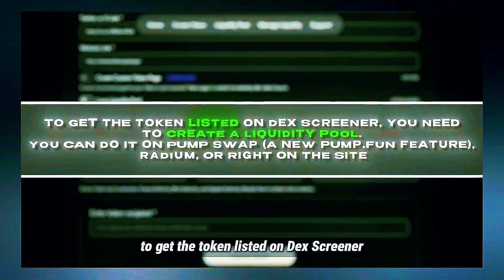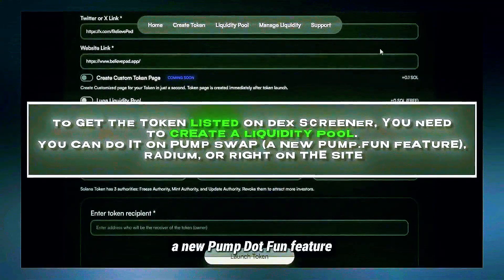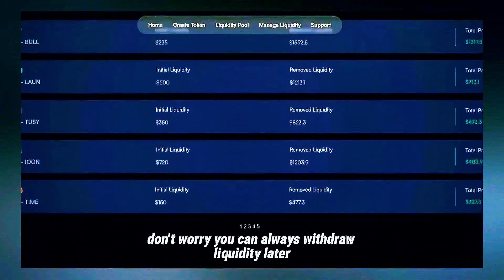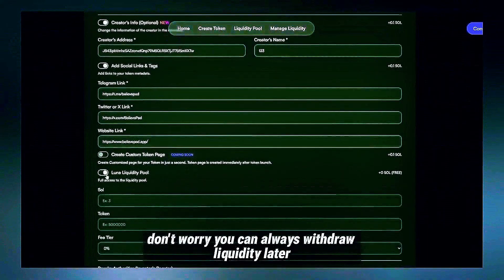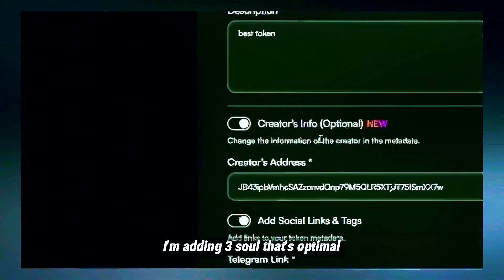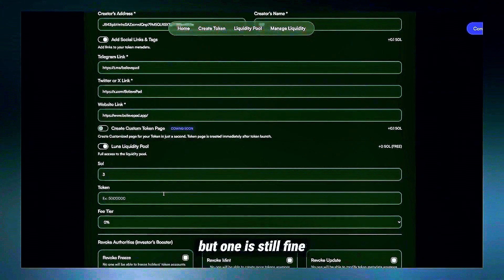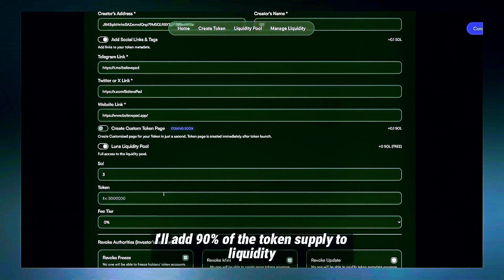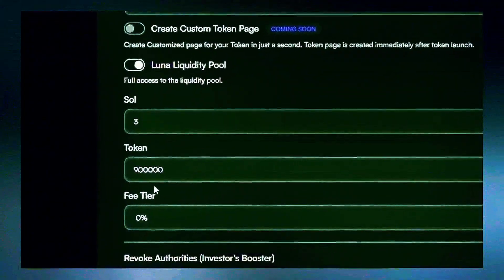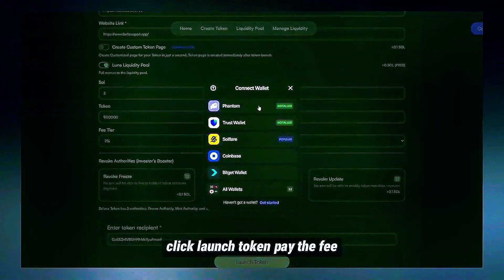To get the token listed on DEX Screener, you need to create a liquidity pool. You can do it on Pump Swap — a new Pump.Fun feature — Raydium, or right on the site. Just choose how much SOL and tokens to add. You can always withdraw liquidity later, which is what we'll do after traders buy our token. I'm adding 3 SOL — that's optimal, though 1 SOL works too. From my experience, 3 SOL gets the best results, but 1 is still fine. I'll add 90% of the token supply to liquidity. If it's 1 billion, then 900 million go into the pool. Set a 2% fee, paste your wallet — and that wallet gets the tokens. Click Launch Token.